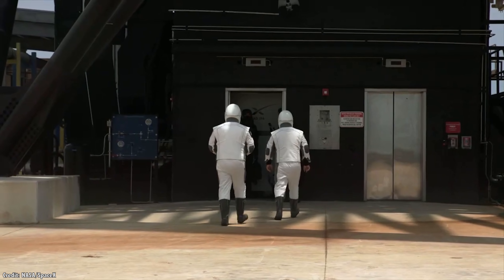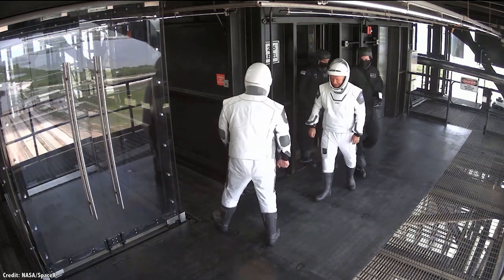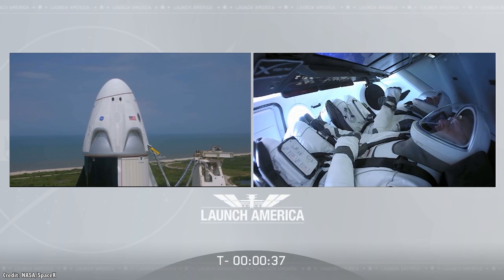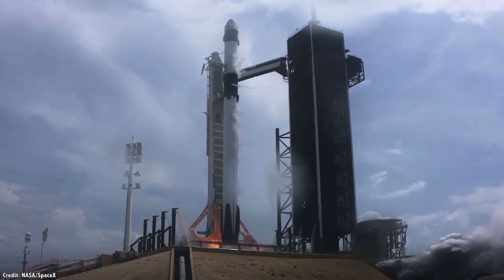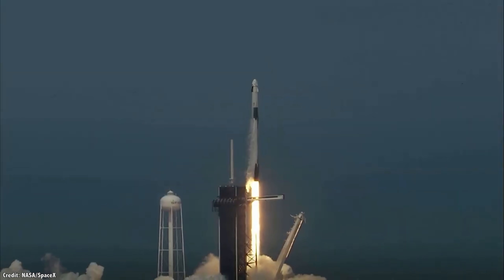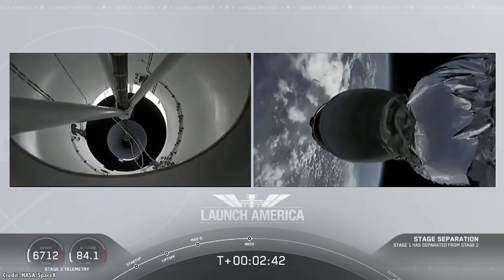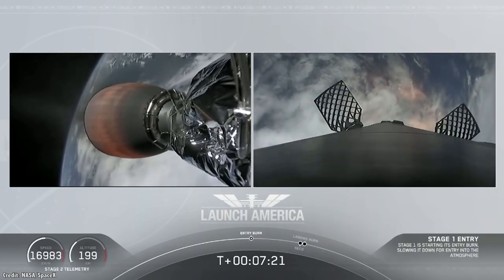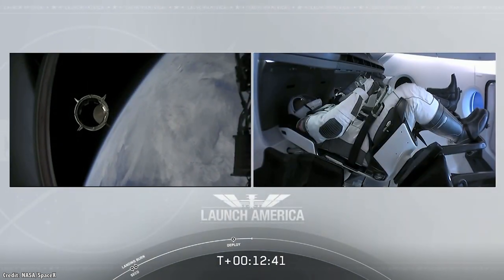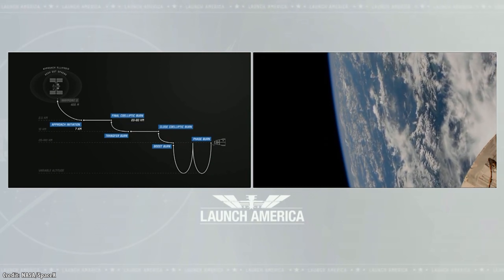Behnken and Hurley rode the elevator up to the 25-meter walkway. They were strapped into their seats and waited for the rest of the countdown. At 3:22 PM Eastern Time, the SpaceX Crew Dragon lifted off the pad, carrying the astronauts into space. The upper stage separated from the booster stage, which returned and landed on SpaceX's floating drone ship. The upper stage continued their climb up to their orbital altitude, and then Crew Dragon began its 19-hour journey to meet the International Space Station.